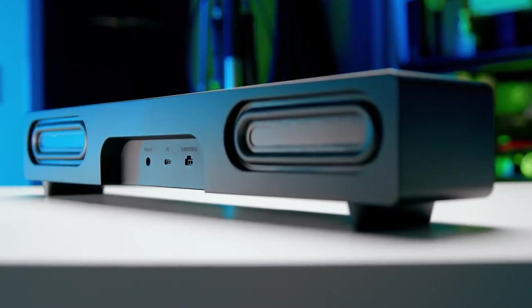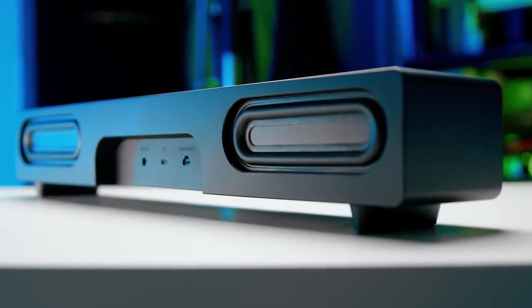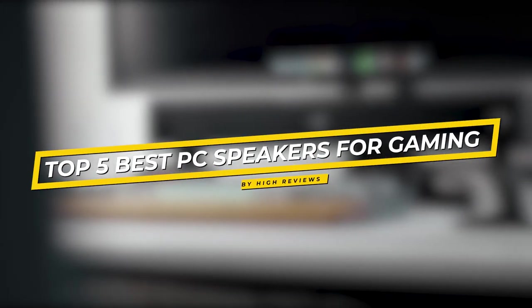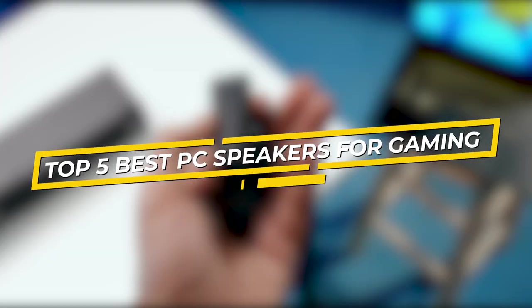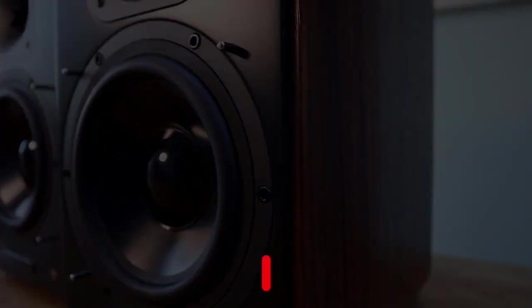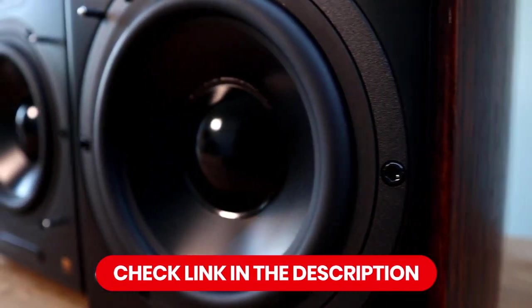Looking for the best PC speakers for gaming, streaming, and music in the UK? Look no further. In this video, we've compiled a list of the top 5 options that deliver exceptional sound quality, powerful bass, and an immersive gaming experience. Whether you're looking for a wireless or wired setup, we've got you covered. If you want to learn more about any of these products, we've included links to each of them in the description.